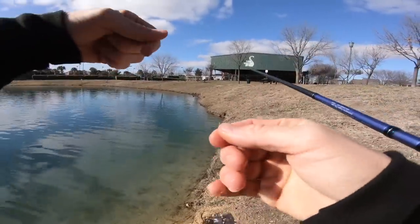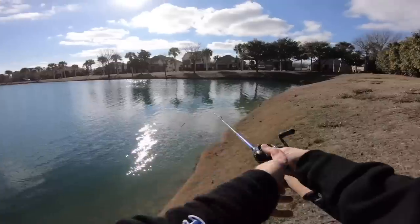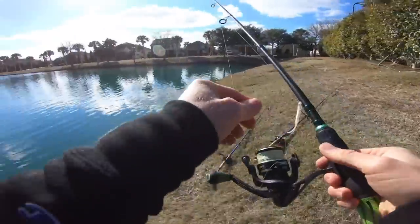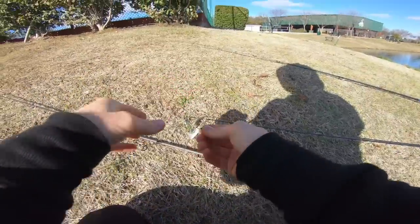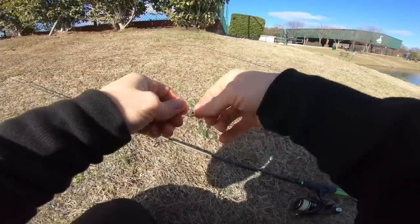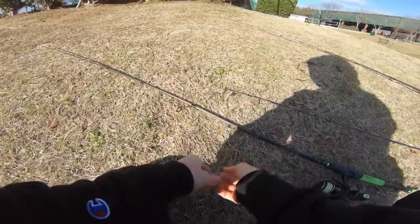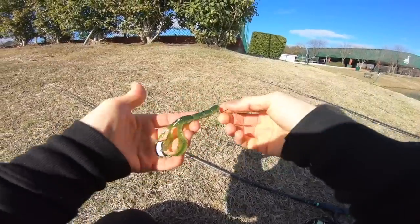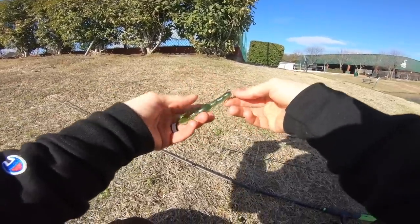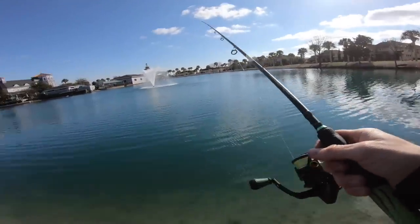Got a little knot — I would typically retie but not today. We are going to risk it because we've got places to be. I don't know if they're feeling the craw today or if they're just not nose-down to the very bottom. I'm going to try something I never really hear people talk about — maybe ignorance is bliss. What I'm going to do is drop shot the craw. I'm just curious — comment down below, positive or negative, I don't mind. I think maybe they want the craw dancing around a little bit higher than on the very bottom.